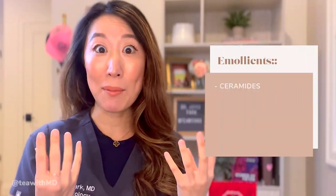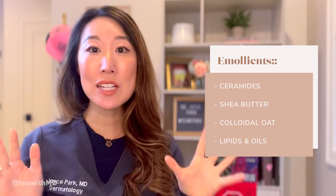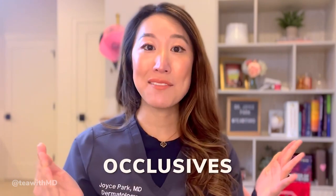Emollients are a category of skincare ingredients that are thicker and slightly more oily. They function by plugging in and filling the spaces between your dead skin cells in that outer layer of skin. Think of ceramides as the mortar between the bricks that are your skin cells — they fill in those gaps and help repair your skin barrier, protecting against harsh elements and bacteria while keeping moisture in.